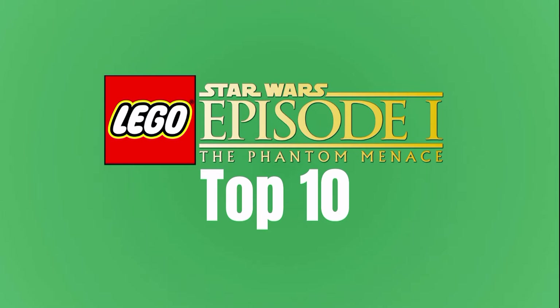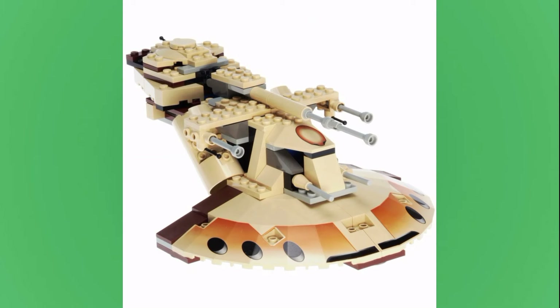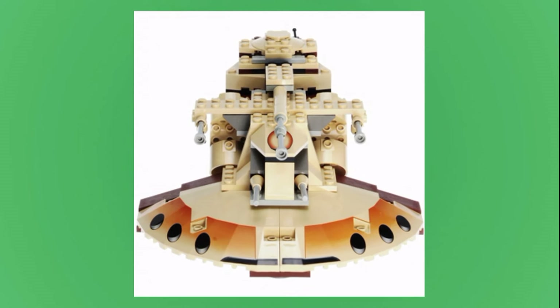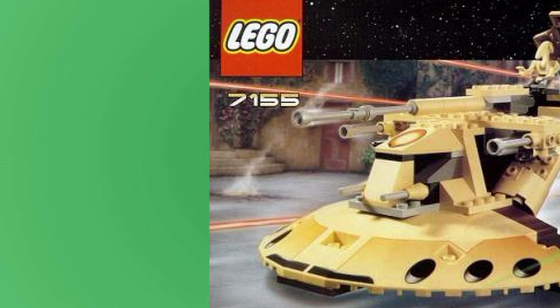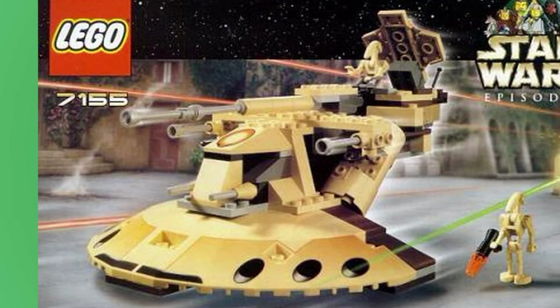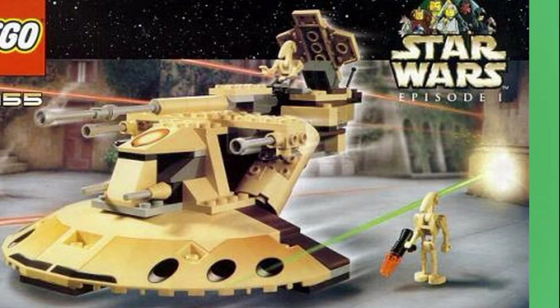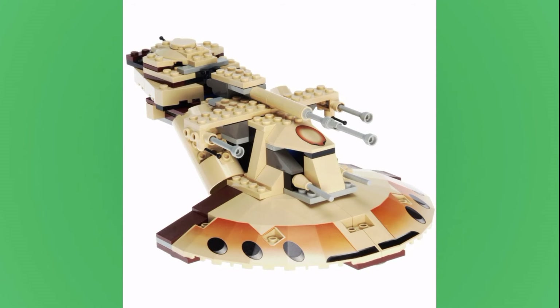Starting right away at number 10, I have the 7155 Trade Federation AAT. This set was released in 2000 for $20. I honestly think this is one of the best AAT builds. I know there's a few too many exposed studs, and you can definitely tell the age on it, but looking at it from a scale perspective and overall shape, I think this one captures it probably the best. So despite being an older set, I had to get it on this list somehow, albeit at the bottom spot.